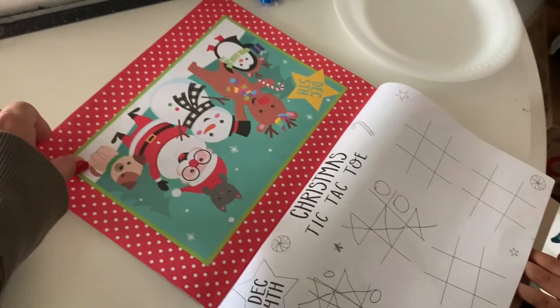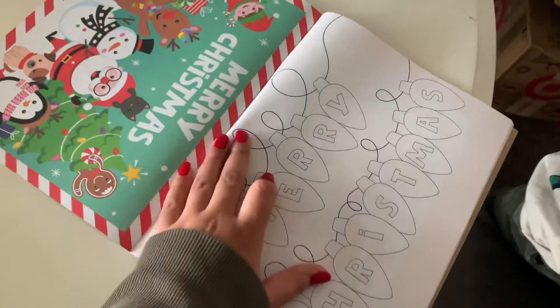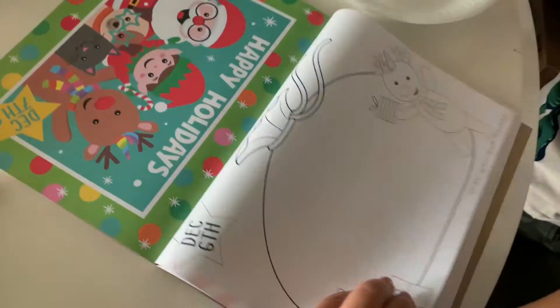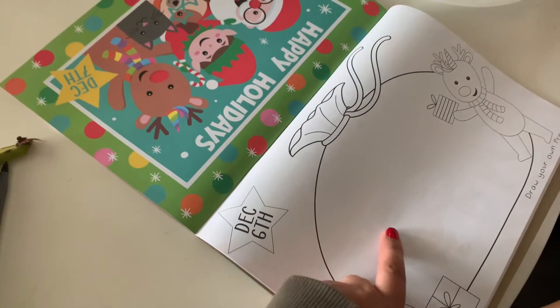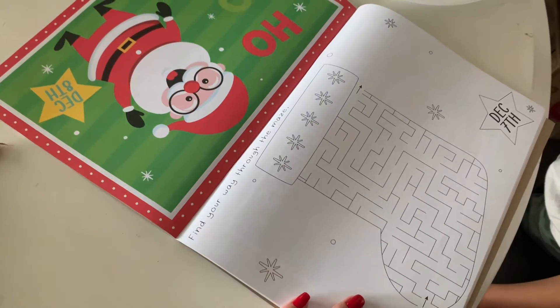On the third we had the maze, on the fourth we had tic-tac-toe, on the fifth there's a cute one you can color in. We didn't do the sixth, so on the sixth you draw your own present, and then on the seventh you do another maze.